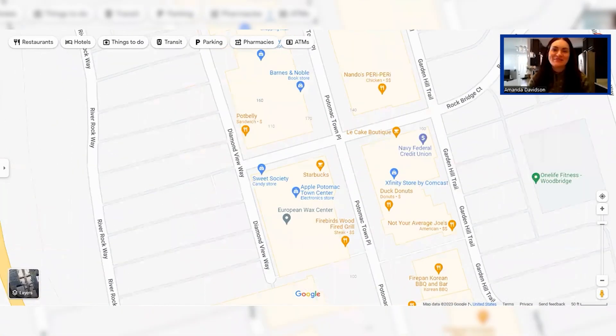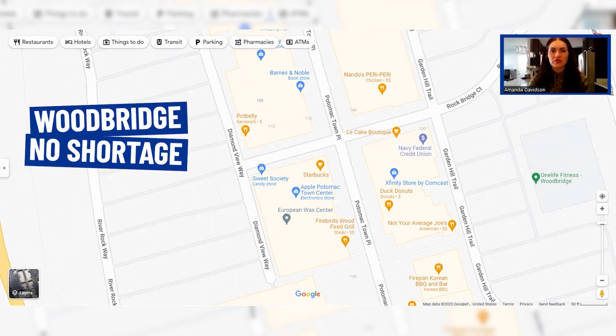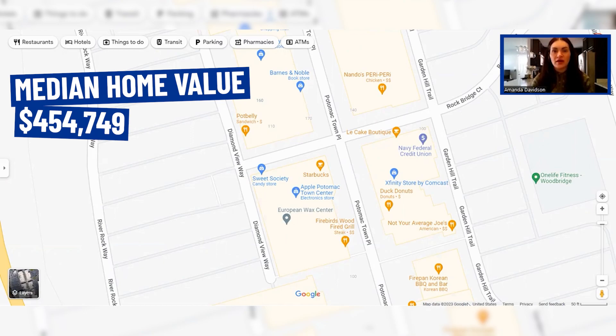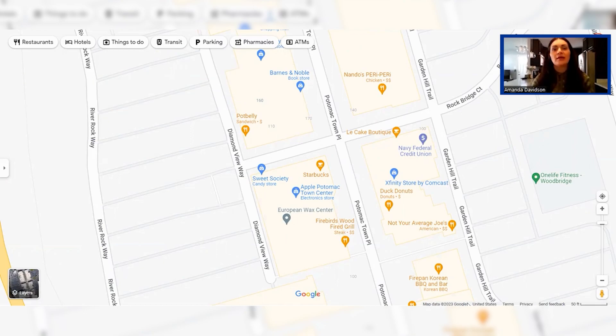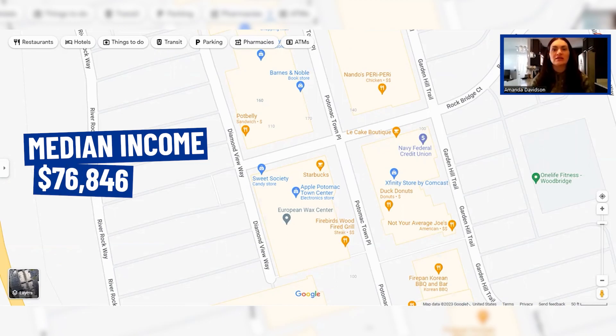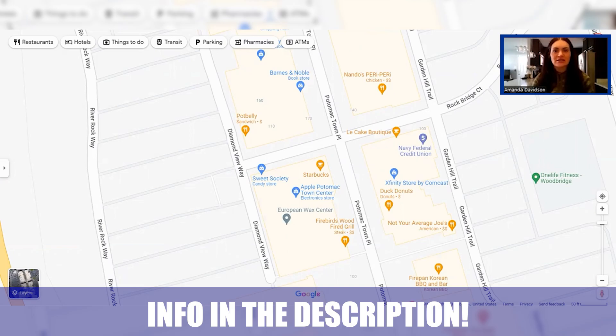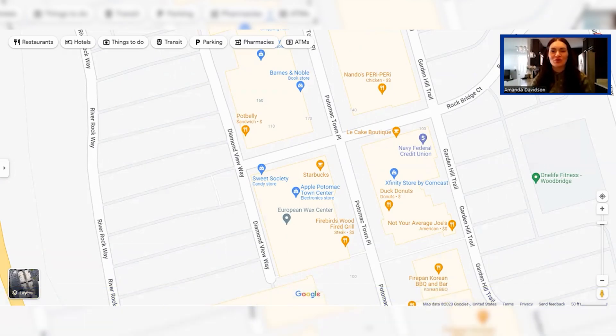Needless to say, Woodbridge has plenty of options for shopping, dining, and outdoor activities. To wrap up: Woodbridge is home to 41,517 people, has a median home value of $454,749, and a median income of $76,846. As always, whether you're moving in nine days or 90 days, give us a call, shoot us a text, or send us an email — we'll be happy to help you make a smooth move to Northern Virginia.